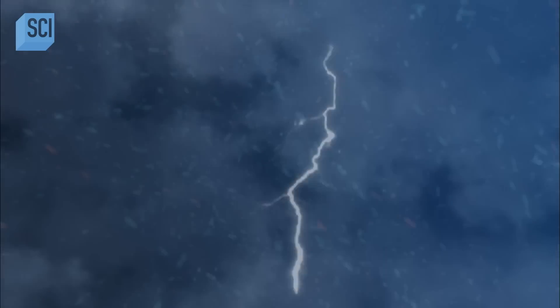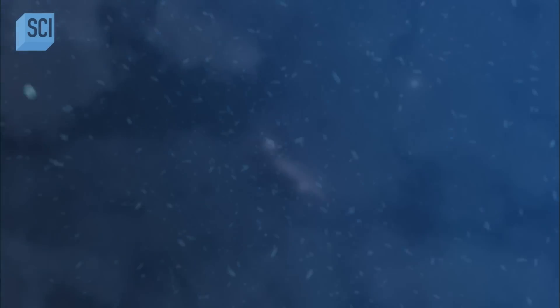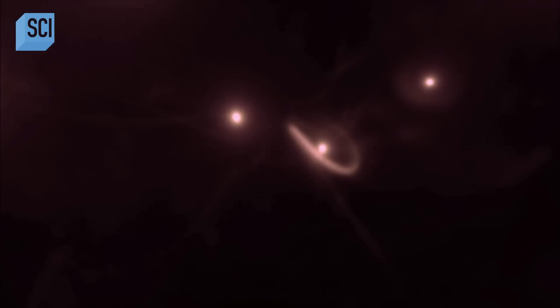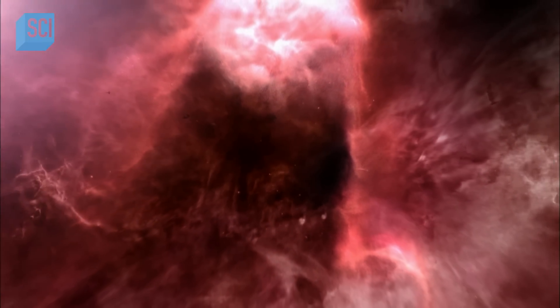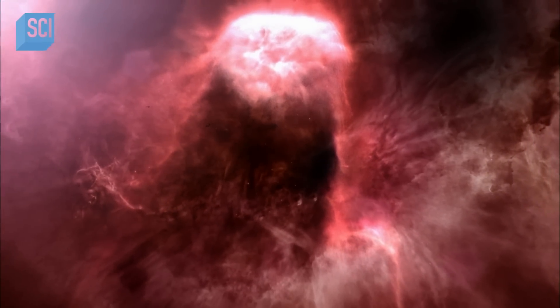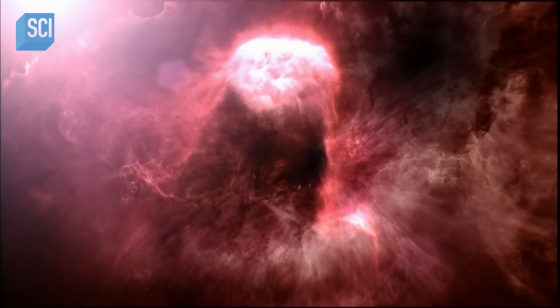As the early universe cools, the energy gives way to unstable matter and antimatter, then protons and neutrons, and finally atoms. But none of them are iron, silicon, or carbon. These vast gassy clouds are mostly hydrogen. Something had to happen to give us everything else — and everything was actually made from hydrogen building blocks.